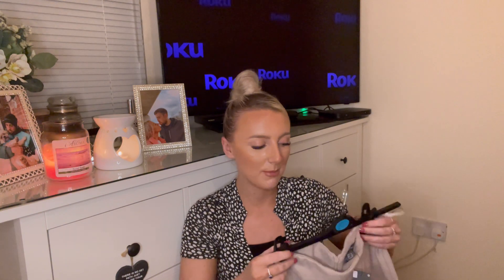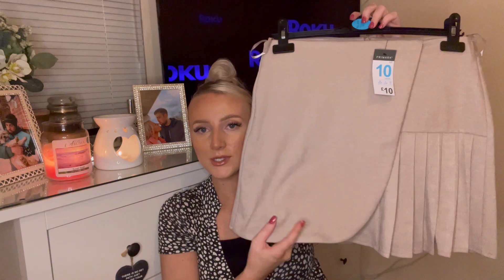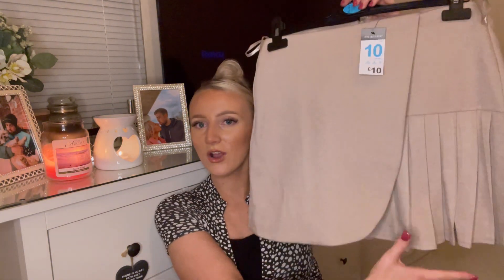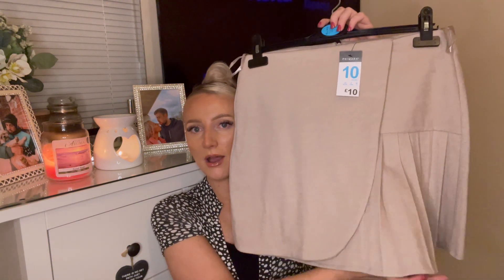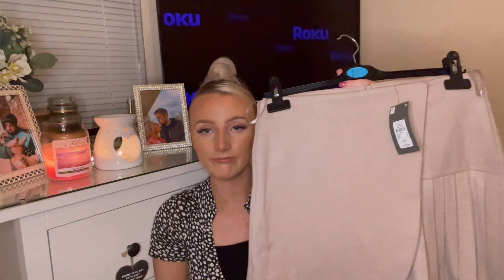Next is an item I was dying to wear to work today — it's this skirt. It's almost like a skort: you've got the pleated part at the front and then it goes normal at the back, which I thought was so cute. I got this in a size 10 because it doesn't seem to have much stretch in it and I have got really big hips, so I just wanted plenty of room.